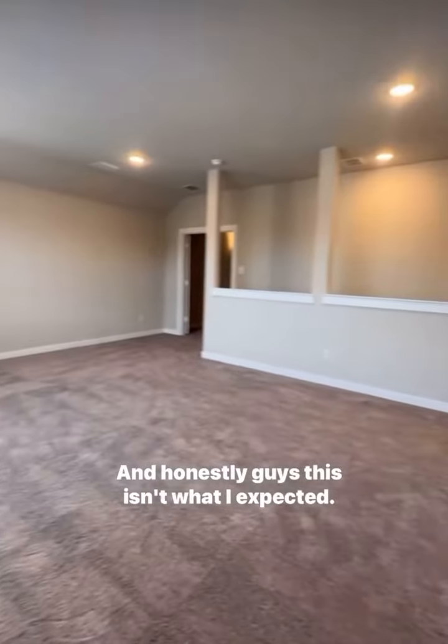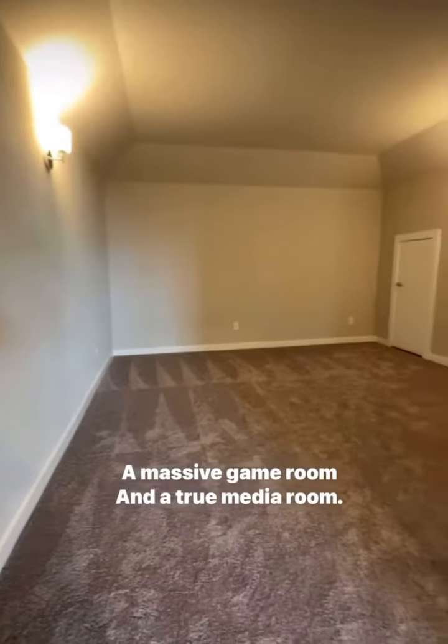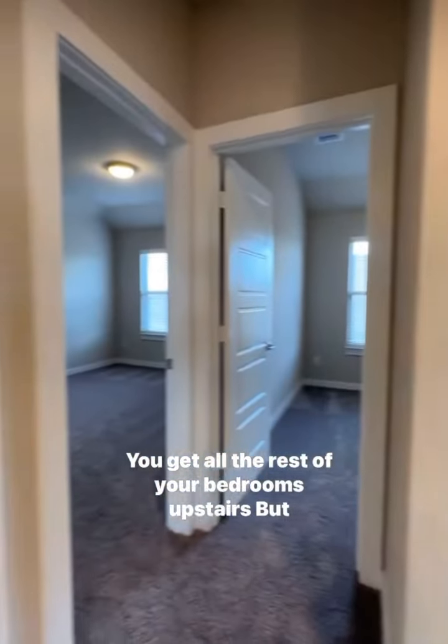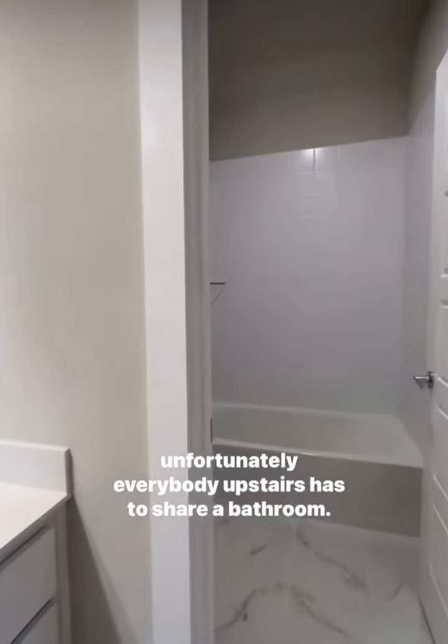You also get an additional guest bedroom downstairs and the laundry room. Now let's check out the second floor. And honestly, guys, this isn't what I expected — a massive game room and a true media room. You get all the rest of your bedrooms upstairs, but unfortunately everybody upstairs has to share a bathroom.